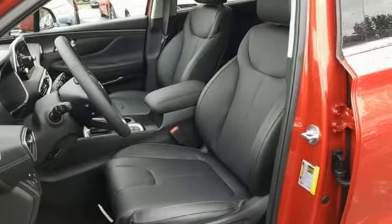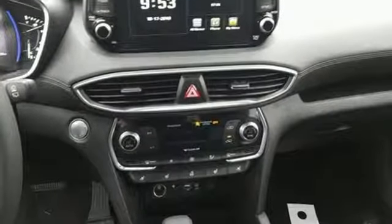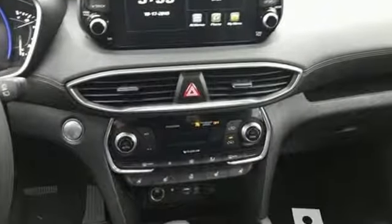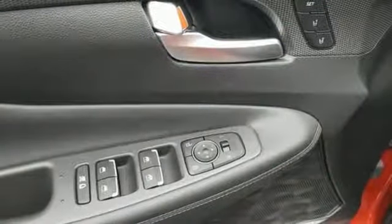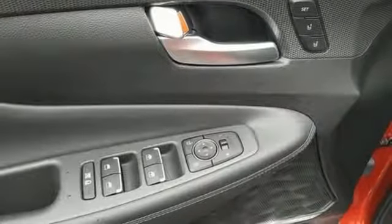It comes with all the amenities you need: intercooled turbo inline four-cylinder engine, heated and ventilated leather bucket seats, streaming audio, rear parking sensors, and dual zone climate control.